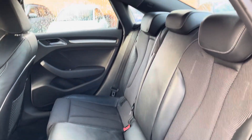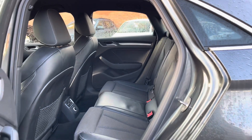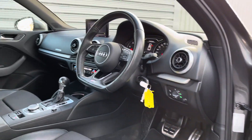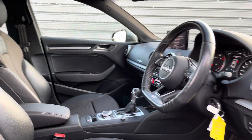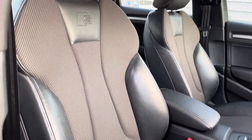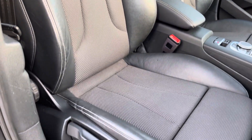There are ISOFIX points on the outer seats so you can easily fit a child seat into the vehicle. The interior as a whole feels very premium and sporty. Up front you'll find a leather-wrapped multi-function flat-bottom steering wheel. Moving around to your front seats, you do have plenty of adjustment in the driver's seat so you can easily find the perfect driving position.